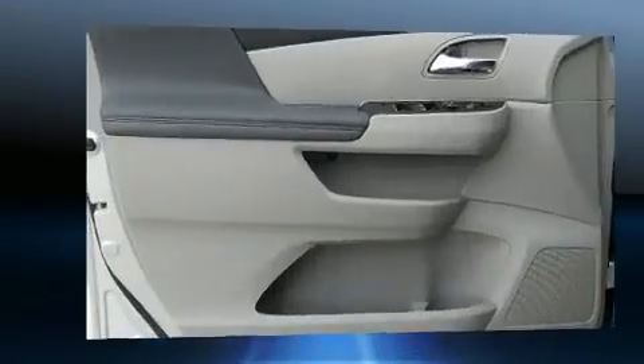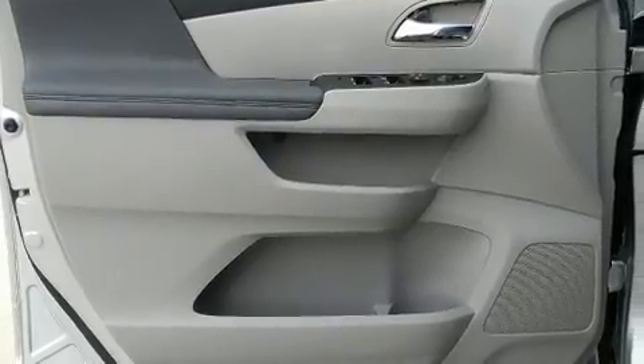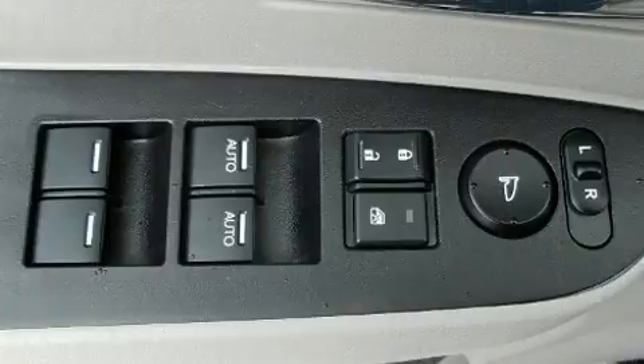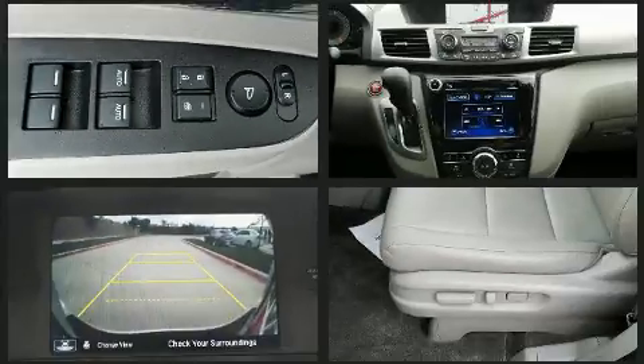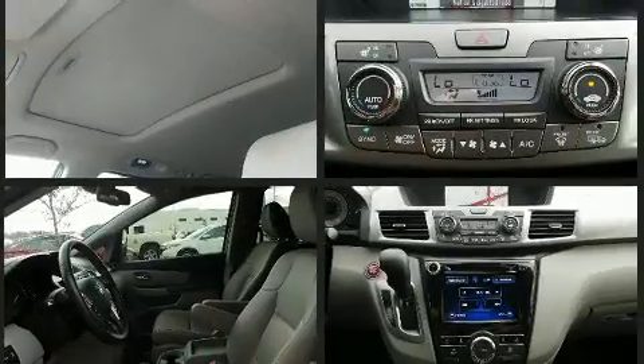Honda ensures the safety and security of its passengers with equipment such as anti-whiplash front head restraints, a panic alarm, and four-wheel disc brakes with ABS. Electronic stability control ensures solid grip atop the road surface, no matter how challenging the driving conditions.